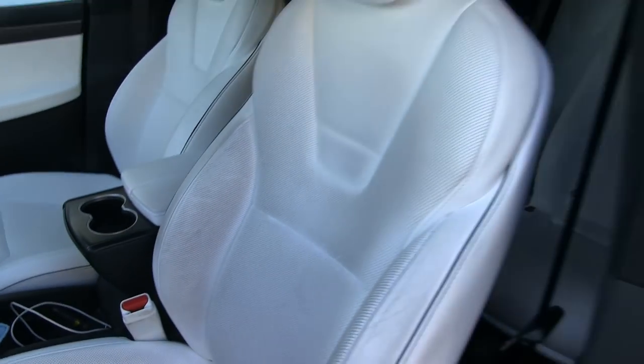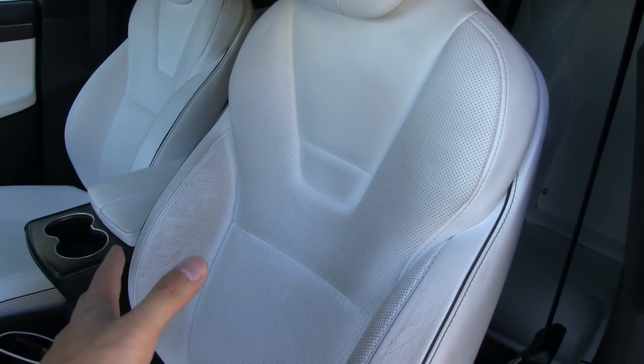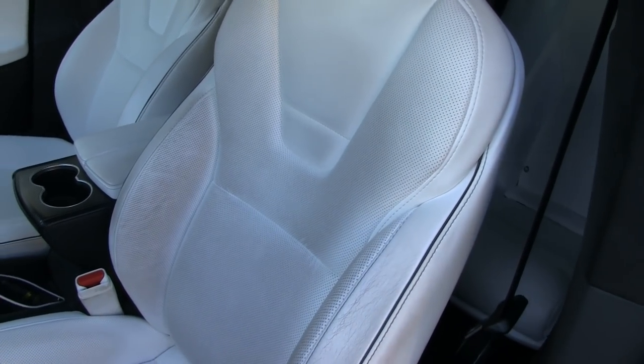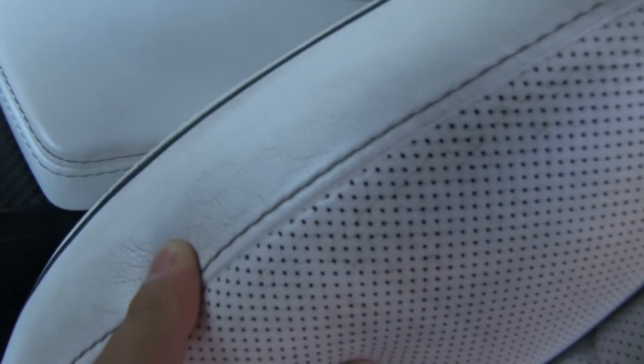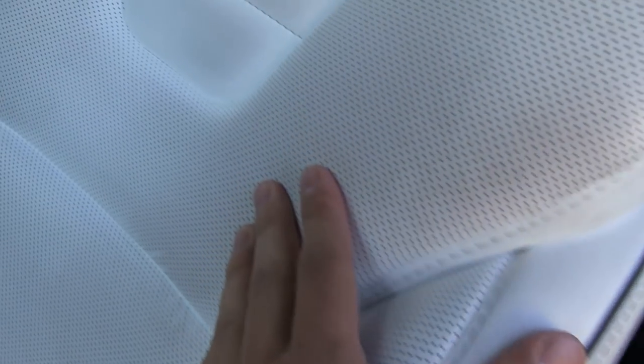The passenger side is also pretty nice and white, like it should be when it was brand new. The problem is the driver's seat. These are supposed to be the ultra white seats, but they look brownish. There's some grime here — probably because I sweat and eat in the car. I haven't been cleaning it much, so I'll do a quick clean to see how bad it really is.